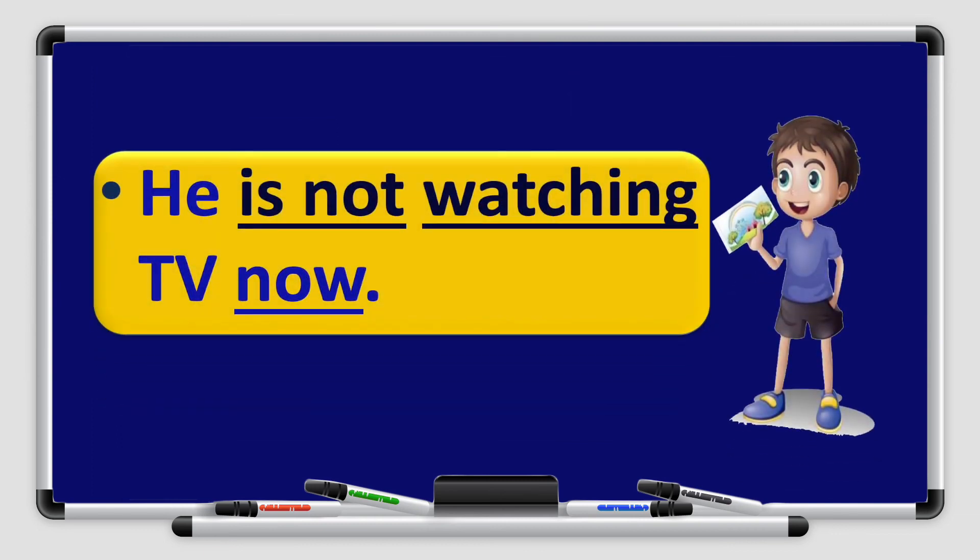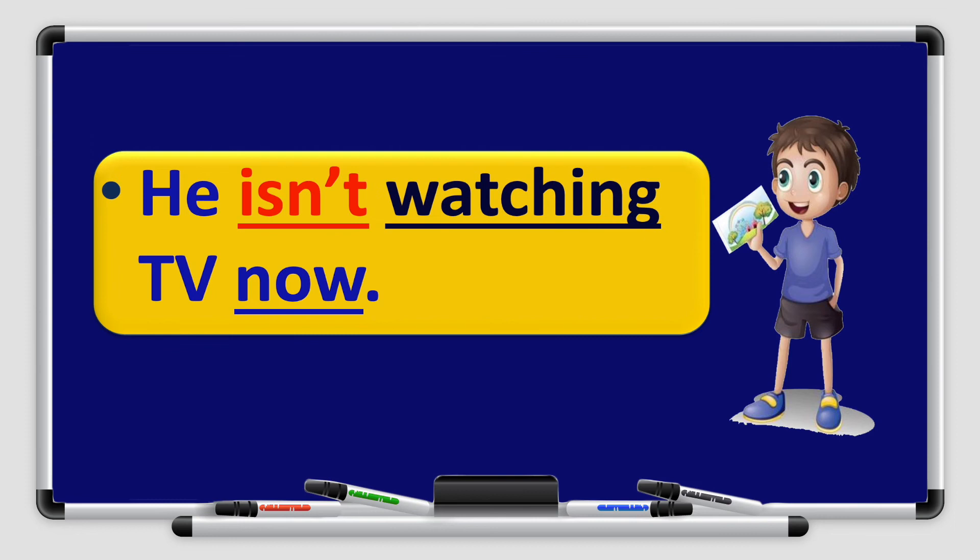What about this example? He is not watching TV now. He is not watching TV now. Or in short form: he isn't watching TV now. We have the subject he, verb to be is, plus not to make it negative, then the verb watch with ing added for present continuous. Now tells me the sentence is in present continuous form.